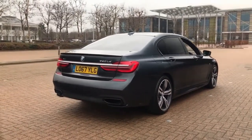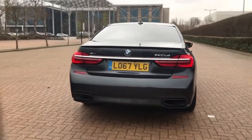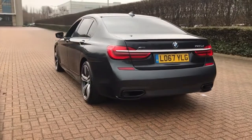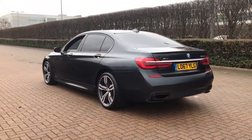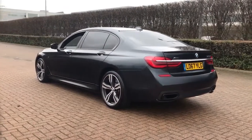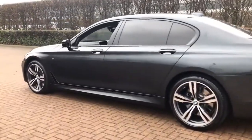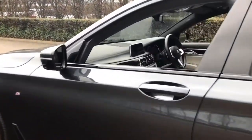Feel confident buying your next vehicle from the Berry Group, knowing every vehicle has been approved after a fully comprehensive vehicle mechanical check and body inspection. If any vehicle requires replacement parts or servicing, only genuine or manufacturer approved parts and fluids are used.